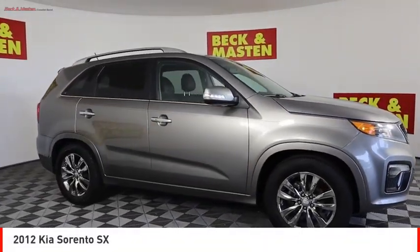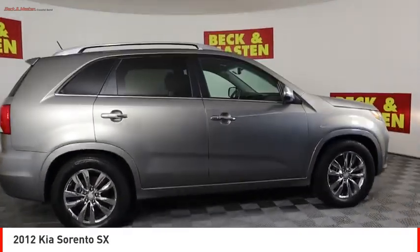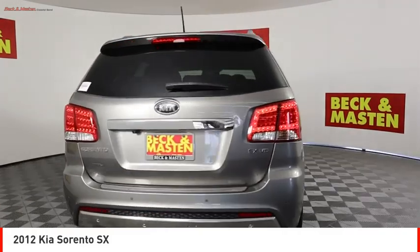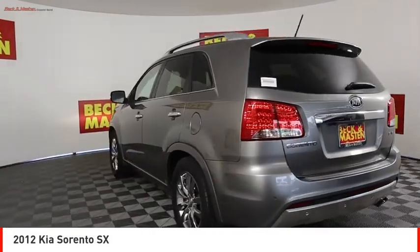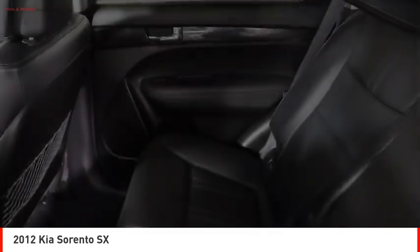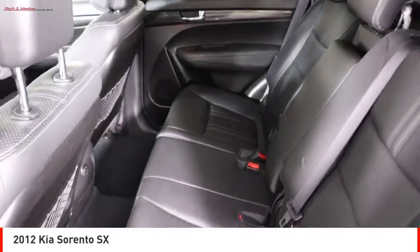Come test drive the 2012 Sorento. The Kia Sorento is a comfortable riding, powerful compact SUV loaded with impressive standard features. Take one look at its stylish sleek design and you'll want to cross over to a Sorento.